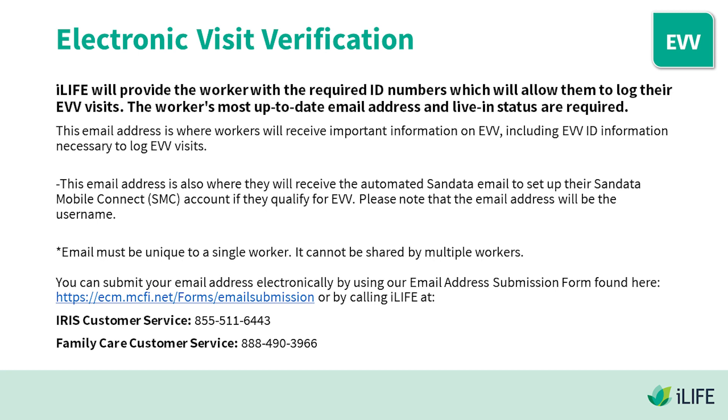iLife will provide the worker with the required ID numbers which will allow them to log their EVV visits. The worker's most up-to-date email address and live-in status are required. This email address is where workers will receive important information on EVV, including EVV ID information necessary to log EVV visits. This email address is also where they will receive the automated SanData email to set up their SanData Mobile Connect account if they qualify for EVV. Please note that the email address will be the username.